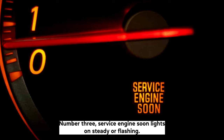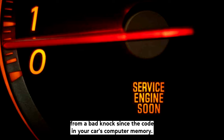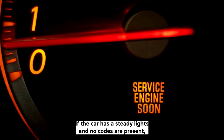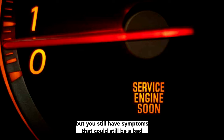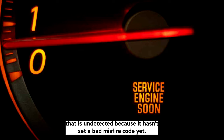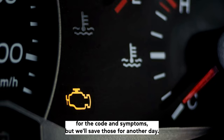Number three: service engine soon light on — steady or flashing. The service engine soon light indicates ignition misfire from a bad knock sensor code in your car's computer memory. If the car has a steady light but no codes are present and you still have symptoms, there could still be a bad knock sensor lurking inside the distributor housing that is undetected because it hasn't set a misfire code yet. There could also be other causes for the code and symptoms.